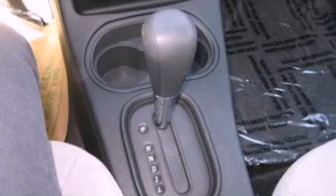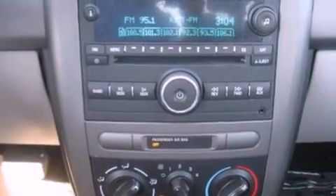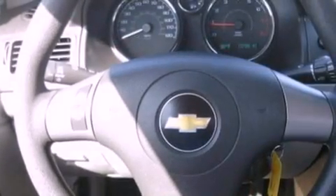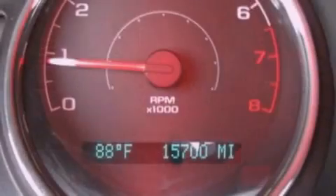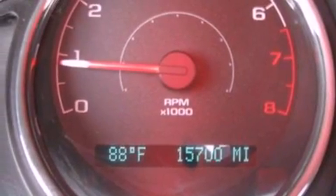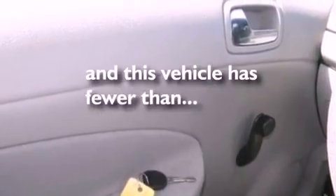All of the following features are included: XM satellite radio, a low tire pressure indicator, external temperature display, a passenger side vanity mirror, a security system, privacy glass, 12-volt power outlets, dusk-sensing headlights, and air conditioning. This vehicle has less than 16,000 miles.